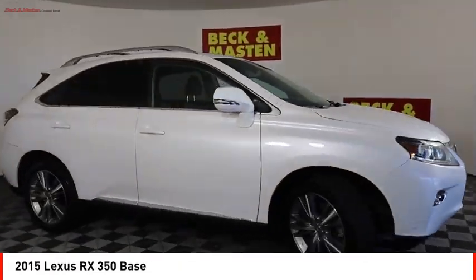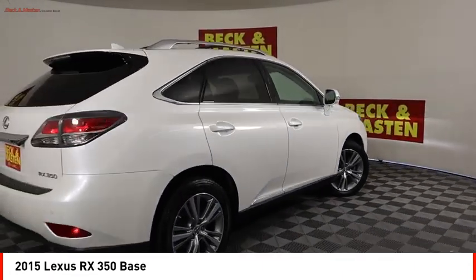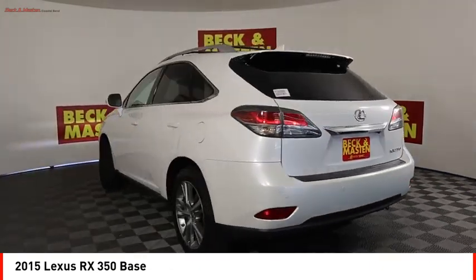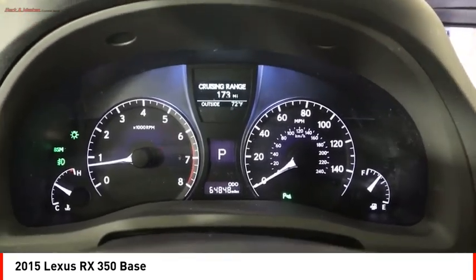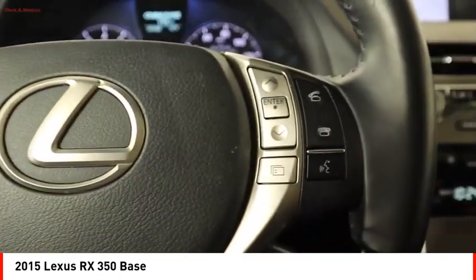Stop by and take a look at the 2015 RX350. The RX350 offers a driver-inspired design and intuitive technology that puts you in total control of your interior. Paired with the spacious cargo area and a powerful V6 engine, the RX350 continues to offer the best combination of powerful performance and interior luxury in its class.